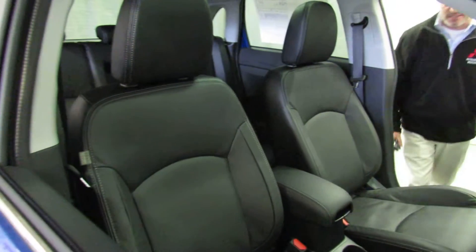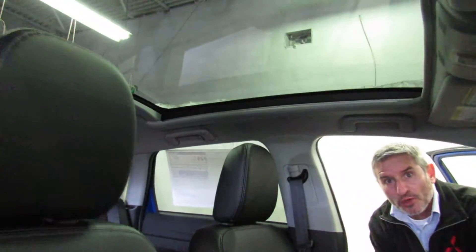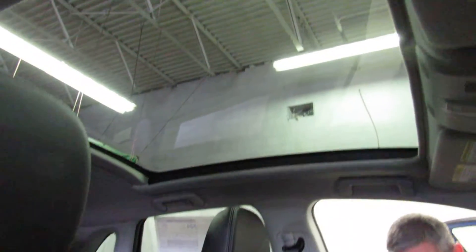Now as we all know, one of the greatest things about the Outlander Sport is the huge panoramic glass roof. The Outlander Sport has the largest unobstructed panoramic glass roof that you can get on any car sold in the United States. You'll also notice as you come down you've got standard leather seats.